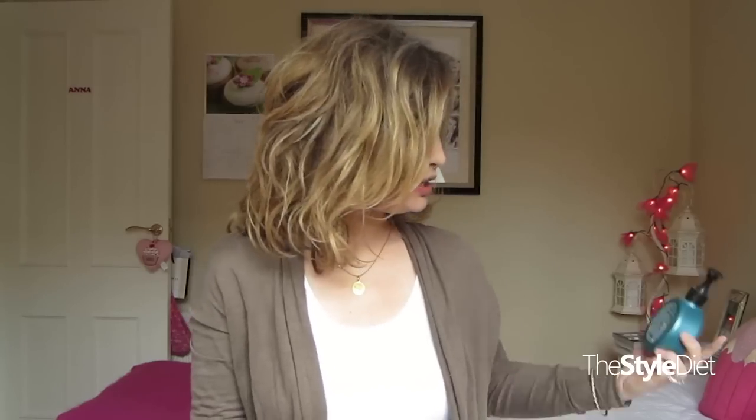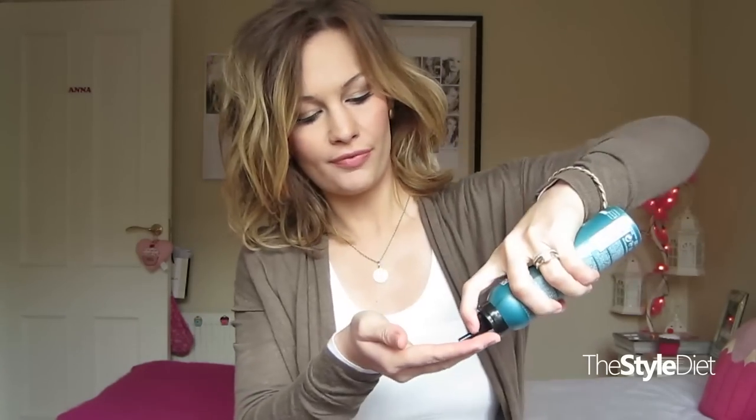You could actually just leave it like that, but I want to show you what I do if I'm not loving the ends. So this is the other Redken product — the Curvaceous Wave Ahead mousse. I shake it up, take a small amount, and scrunch it into my hair. My husband thinks it smells like tea, but to me it smells like a salon, which is not a bad thing.